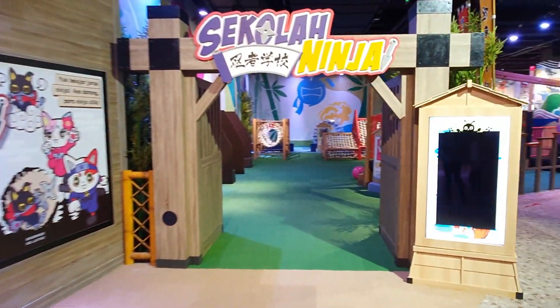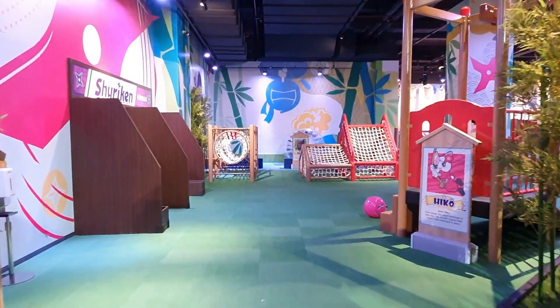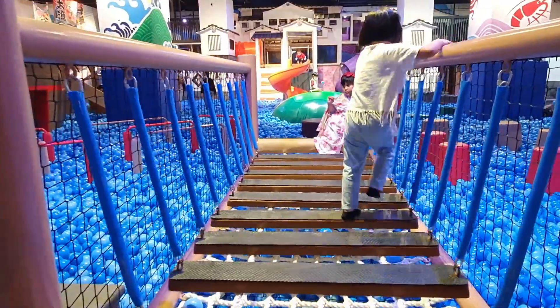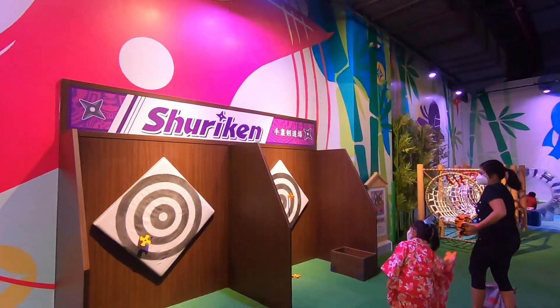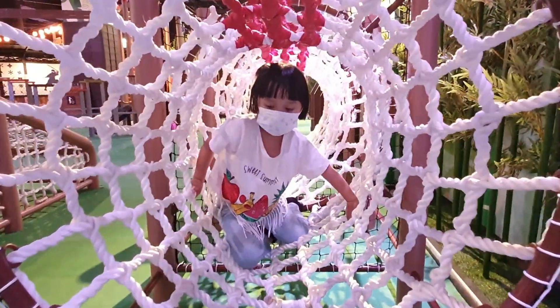Sekolah ninja! Di sini ada beberapa mainan seru untuk menjadi seperti ninja, contohnya berjalan di atas jembatan gantung, melempar bintang shuriken, bergelantungan, dan permainan latihan memanjat.